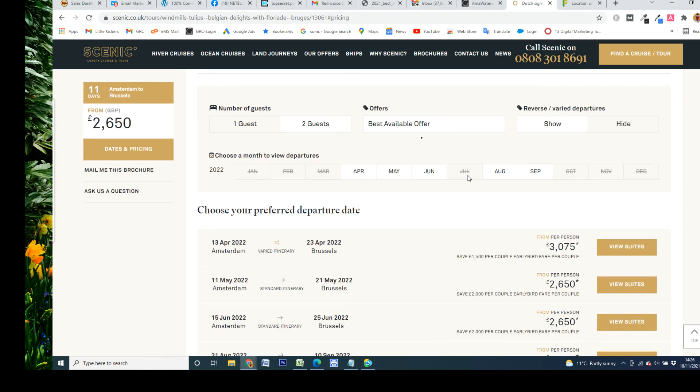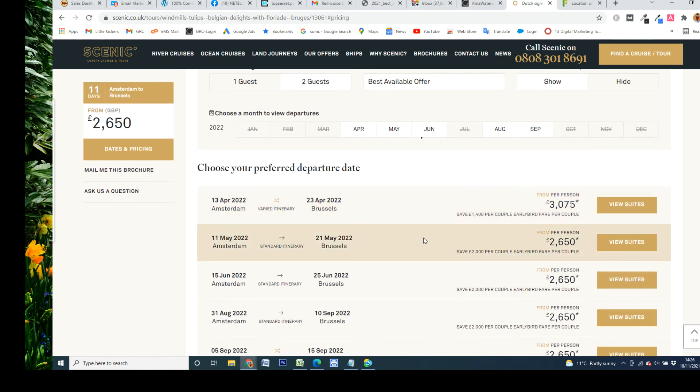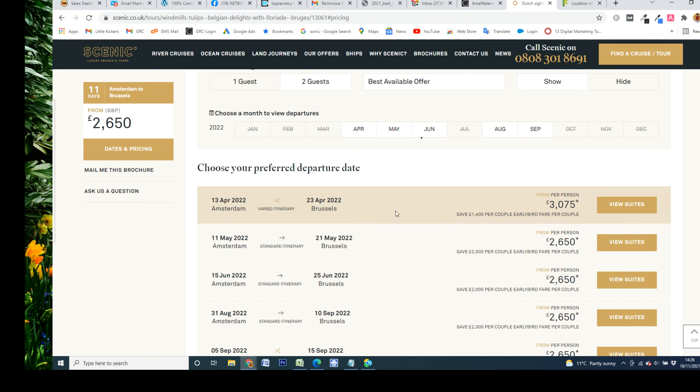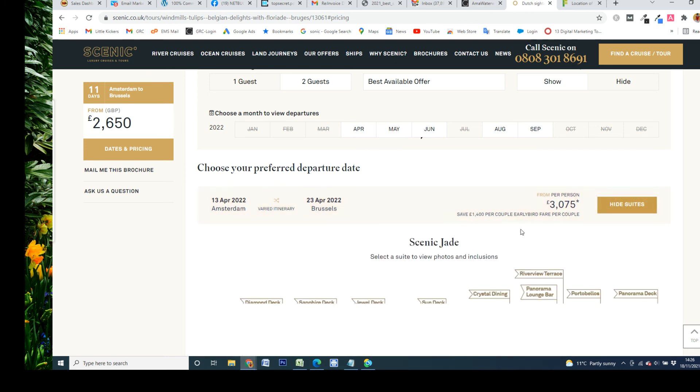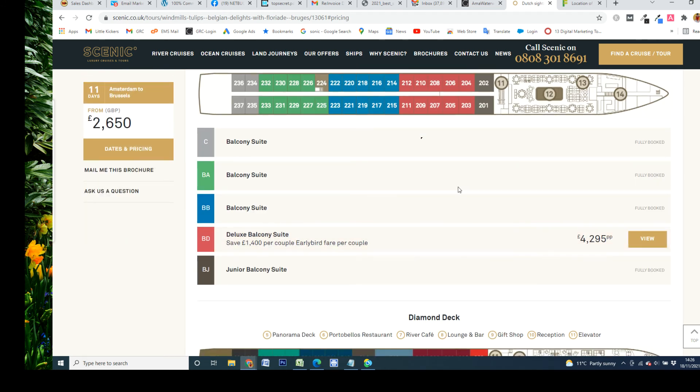Looking at the pricing, that's for the lower deck cabin on that date. Whether you'd get to Keukenhof on that date we'd have to check. Going up a deck does take the price up a little, but there's not much availability already. That is an 11-day holiday and it is all-inclusive. If you're interested in looking at that, we can mix and match and see what's going to suit you best.